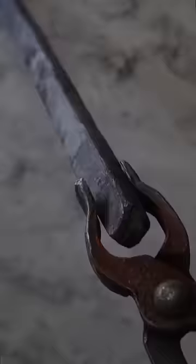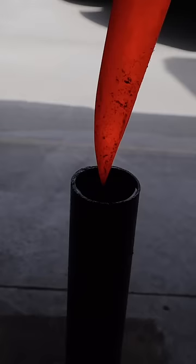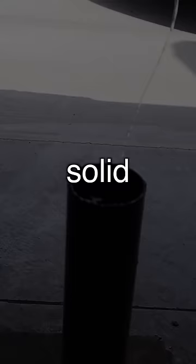We decided to forge this blade from the Muonionalusta meteorite, which is over 4.5 billion years old and one of the oldest meteorites ever recorded. What we wanted to do was preserve its natural Widmanstätten structure, which is formed from cooling from a liquid to a solid in the vacuum of space over a very long time.